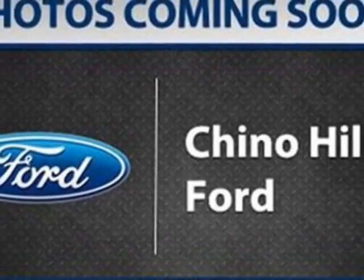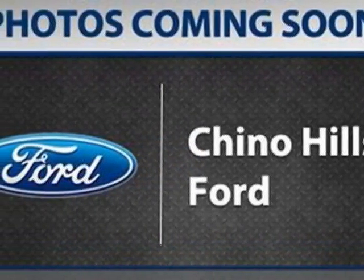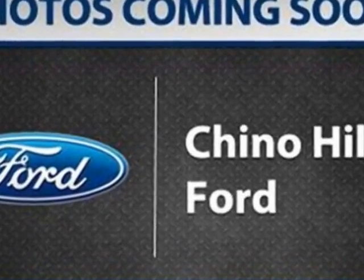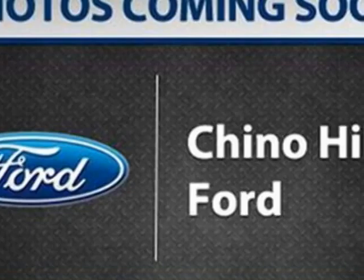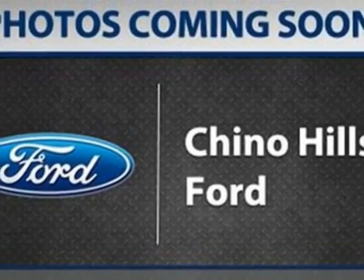For your protection, a warranty is available for this vehicle. This vehicle gets an estimated 17 miles per gallon in the city and an estimated 23 on the highway. This F-150 boasts a 3.7-liter engine and has a 6-speed automatic transmission.